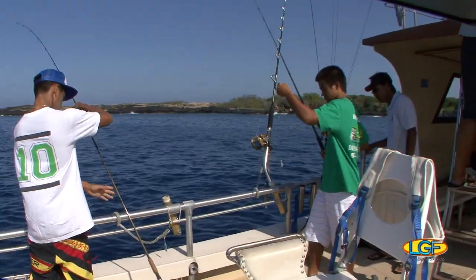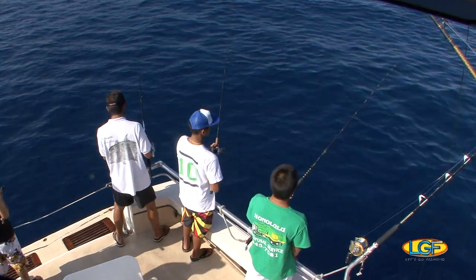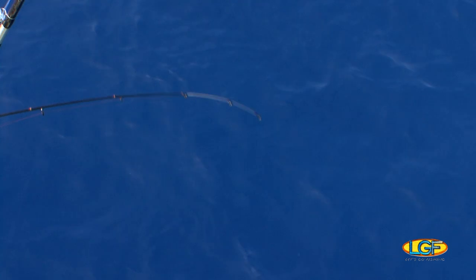Well, that was fun, so let's pass out the rods and reels to everyone. It appears that whatever is down there is hungry. Fish on!